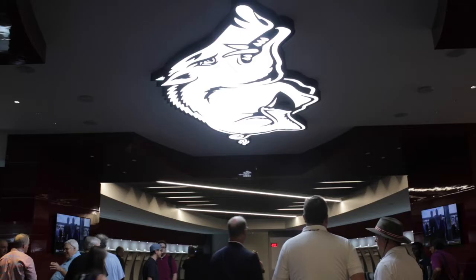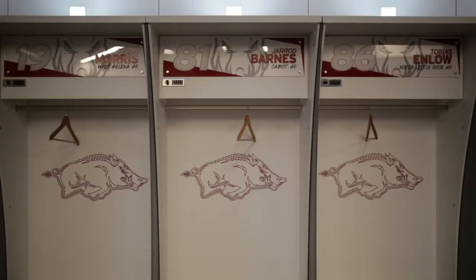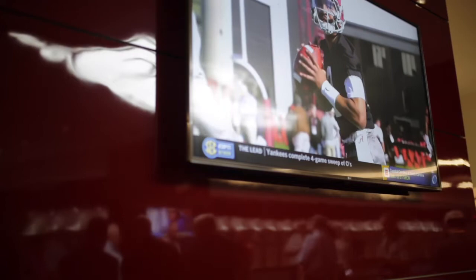The home team locker room has approximately 90 lockers and serves a game day function only. It's about 15,000 square feet of space, inclusive of a training room, equipment room, and team areas that they would need on game day.